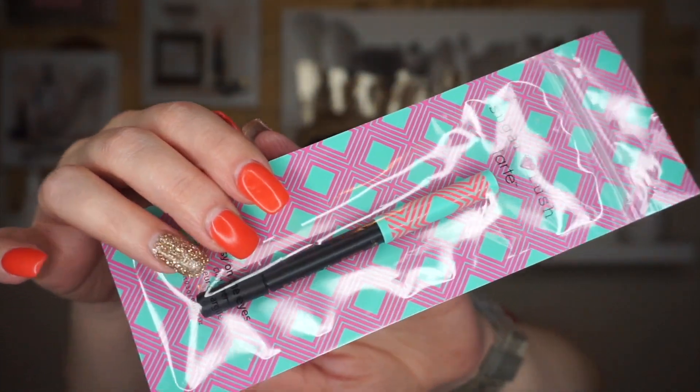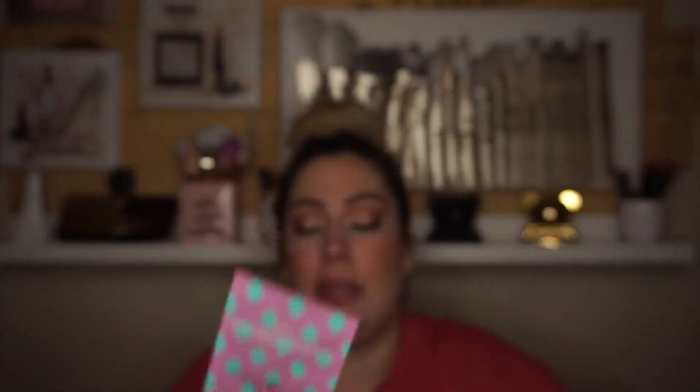The free item I got was the Tarte Sugar Rush Easy on the Eyes Clay Liner in the shade black. I love the Tarte liners — they're some of my favorites. They last long, they're waterproof, stay day and night with 16-hour power, and they're self-sharpening with a sharpener on the bottom. This isn't a small one, so I thought that was a great buy and I'm really excited to have it.